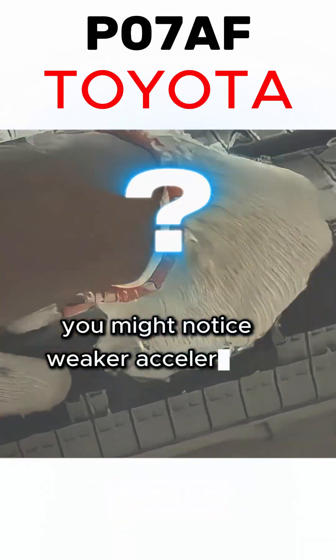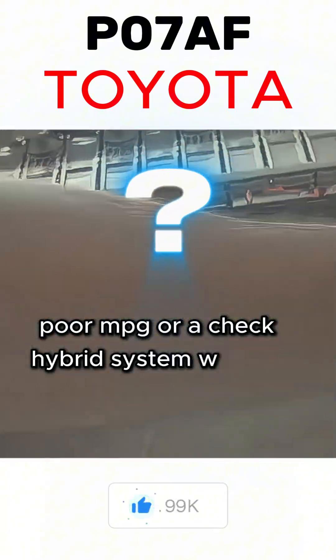You might notice weaker acceleration, poor MPG, or a check hybrid system warning.